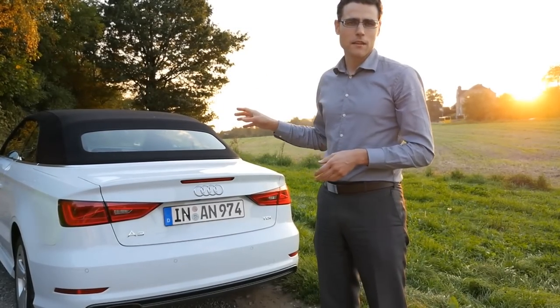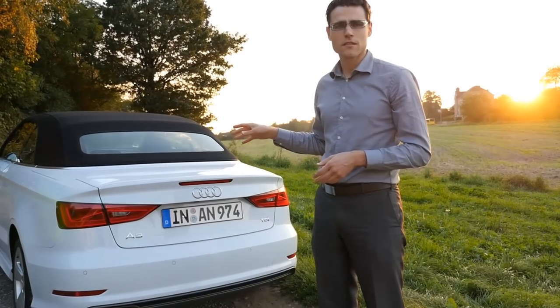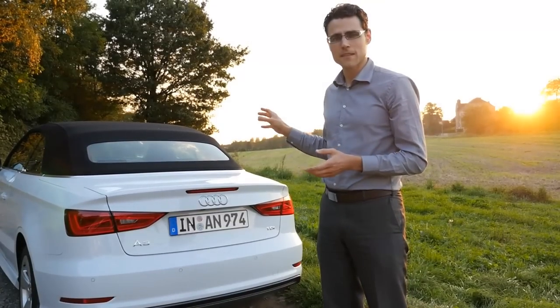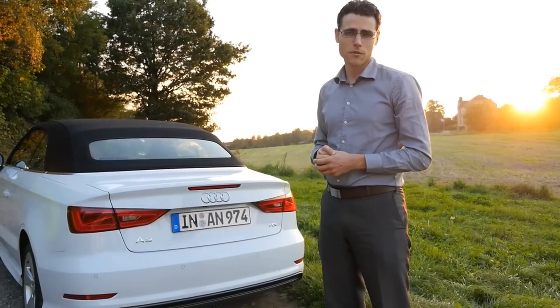And all of the technical stuff — like the engines, and the suspension, and the overall concept, with this great design — I think this is kind of one of the leading convertibles here at the moment.